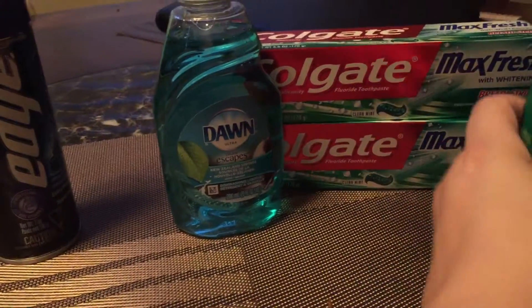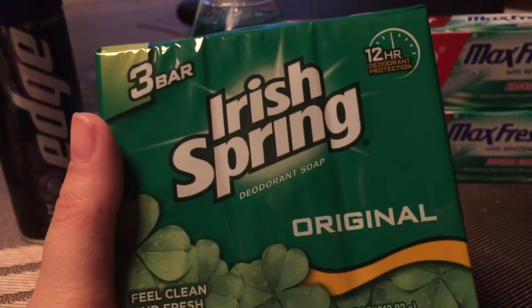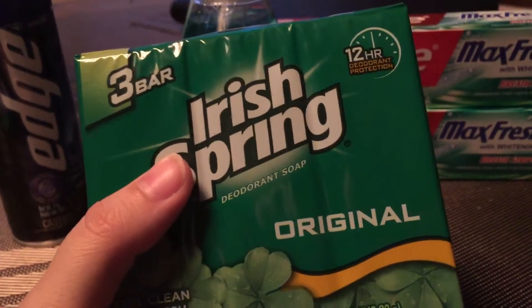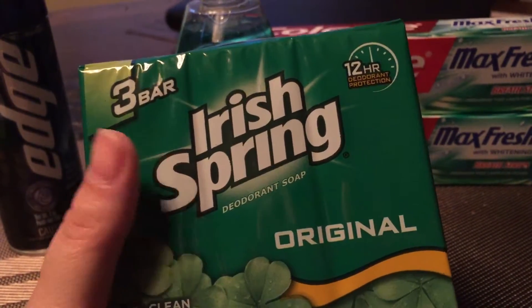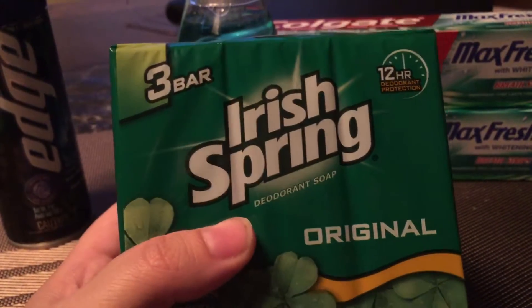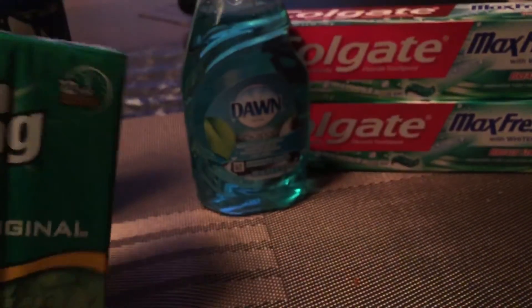I also got the Irish Spring. This is on sale this week for $2.00. Now if you went to the Redbox last week you got a $2.00 off coupon. I didn't make it to CVS last week, so this was $2.00 out of pocket, and then I got back $1.00 in ExtraCare bucks — that's a pretty awesome deal. My husband likes bar soap so I figured I'd pick him up one of these as well.